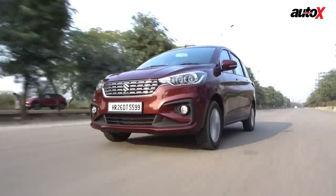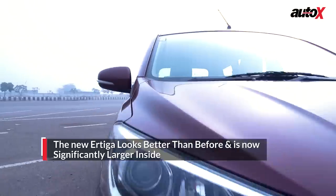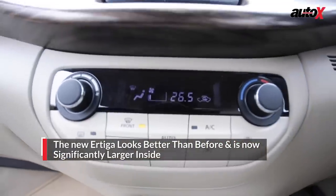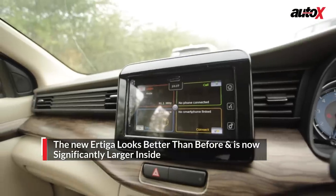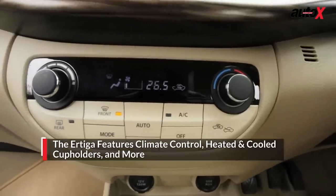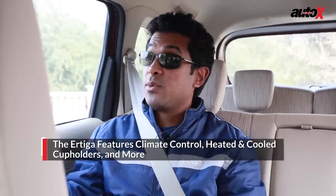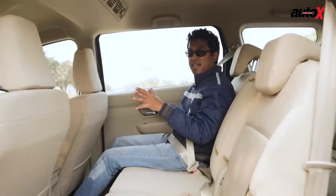Beginning with the smallest car of the lot, Maruti's new Ertiga truly looks like a new car from all angles with its new front and rear-end design. It's on the inside where the Ertiga has really stepped up its game, with a fresh new dashboard layout along with a lot more equipment. The front portion of the cabin looks good, and coming to the second row, it's all beige here with large windows that give you a good airy sensation inside the cabin.